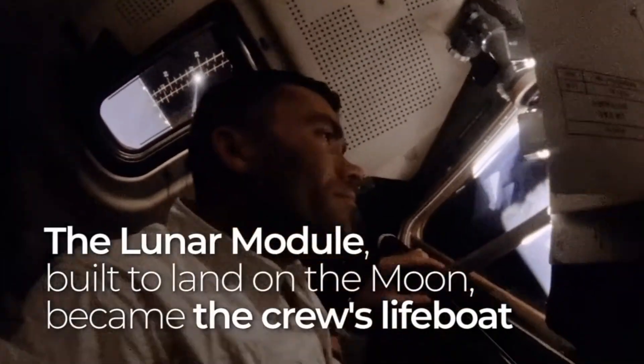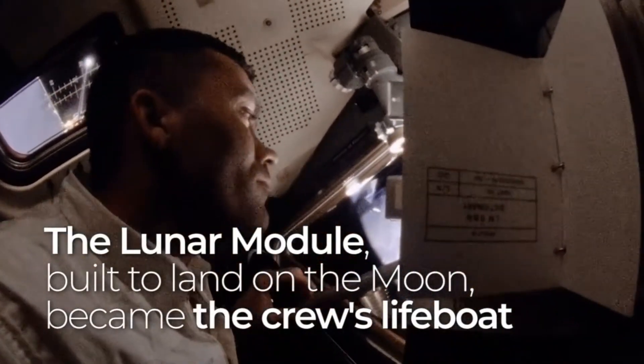Now, the Apollo program did have a couple of lifeboat scenarios that were fleshed out with real hardware. Most famously, Apollo 13 was an actual survival scenario where they used the lunar module as a lifeboat when the command module was crippled early in the mission.